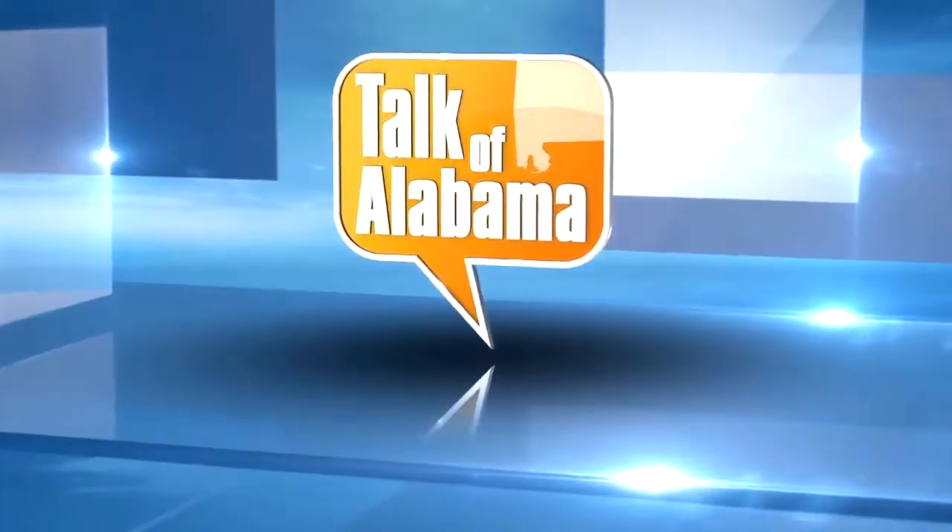Welcome back to Talk of Alabama. Have you ever been considered for a knee or hip replacement? If so, the doctors at Andrews Sports Medicine have exciting new news for you — new technology for their joint replacement patients. So welcome to both of our doctors here today, both orthopedic surgeons, Dr. Davis and Dr. Moore. Dr. Davis, I think we can start with you. I understand that they have this new technology at Andrews Sports Medicine. Can you tell us about it?